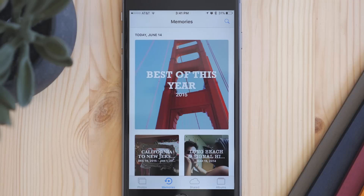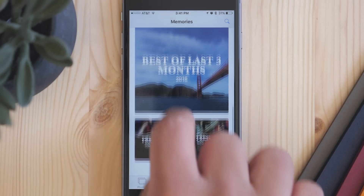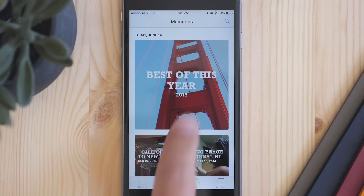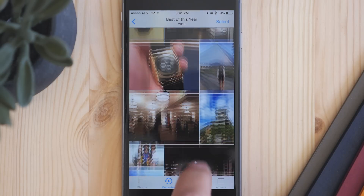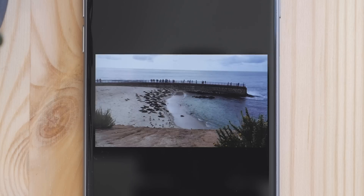The biggest feature that comes from this is a new Memories tab. This automatically aggregates different photos and videos from certain times and areas into one section, showing you the best photos. There's also a video that's automatically created to show you all of these, and you can go back and edit the look and feel of those videos. Overall, it's a way to sort all the photos you take while on a trip or with your family, without having to do it yourself.